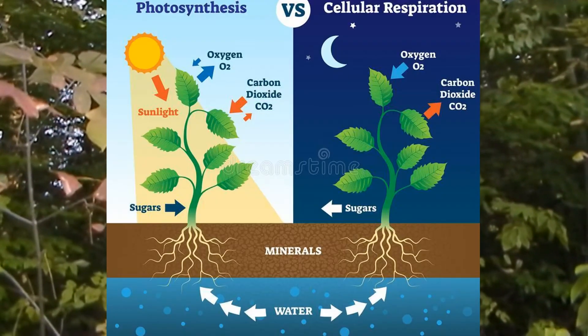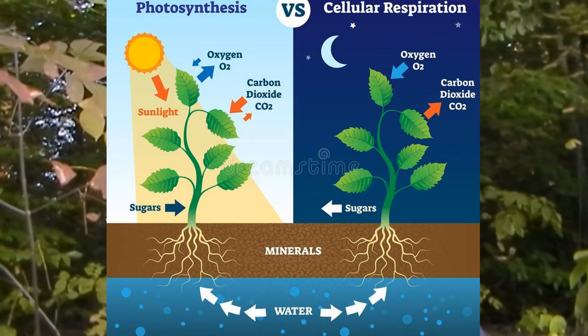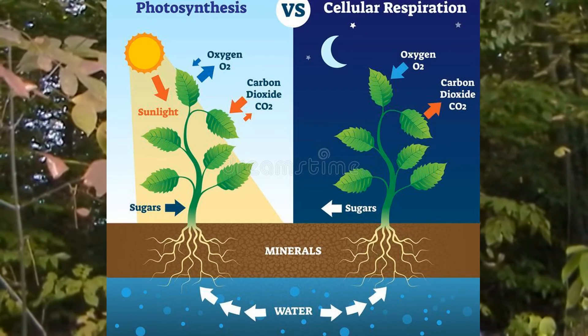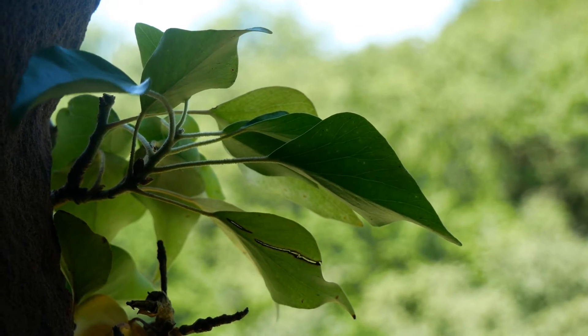We've all heard of photosynthesis, right? Plants take in water, sunlight, and carbon dioxide, and release oxygen and glucose. Oxygen is released into the atmosphere, and the glucose, or sugar, is used to feed the plant in a process called photosynthesis. The reaction is made possible through a chemical called chlorophyll, which gives the leaves their green appearance.